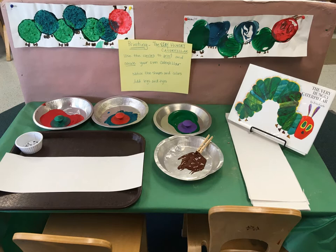Each week includes printing activities and this one encouraged the children to print circles and paint in details to create a very hungry caterpillar.